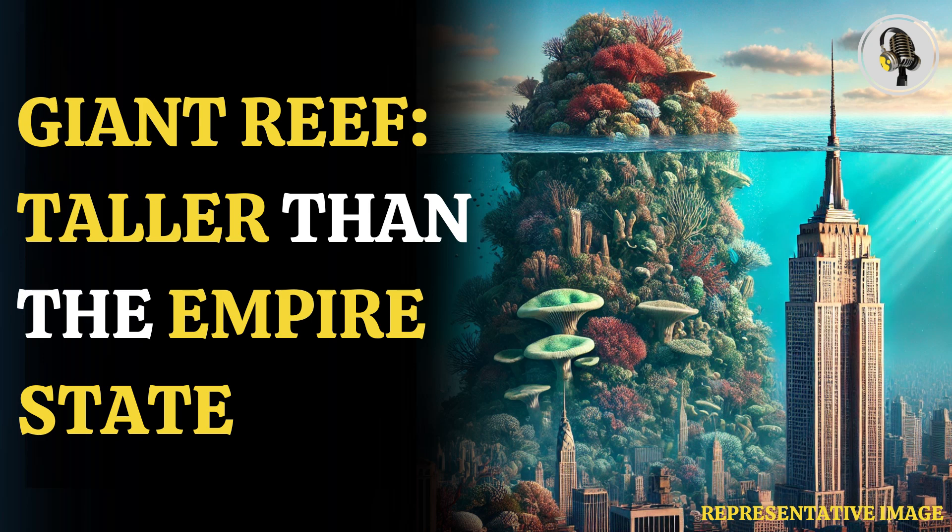Welcome to our podcast. Today, we uncover a hidden giant — a massive reef in the Great Barrier Reef.